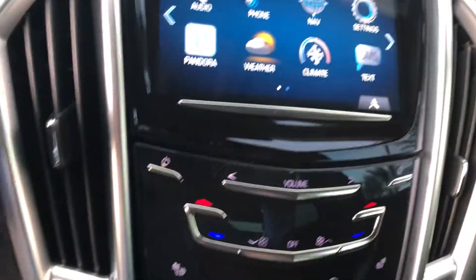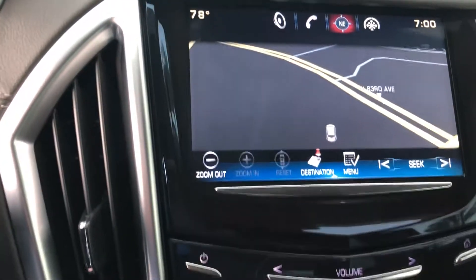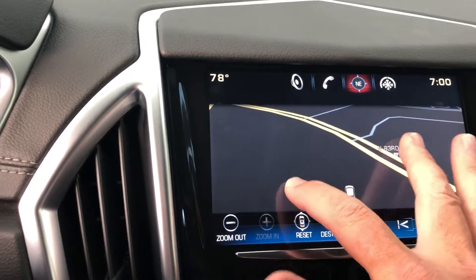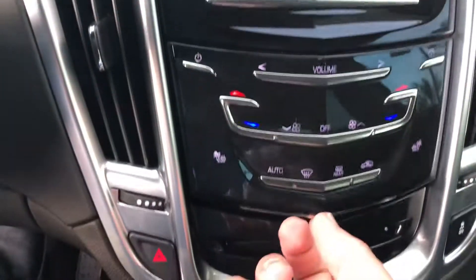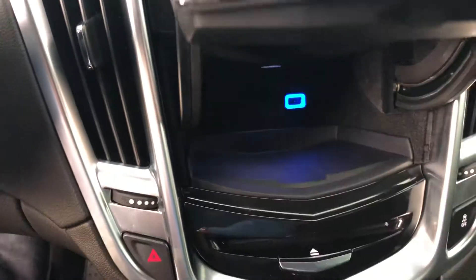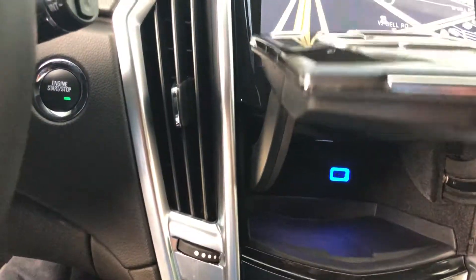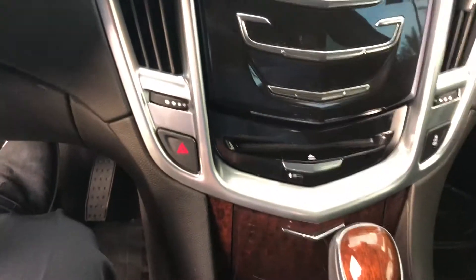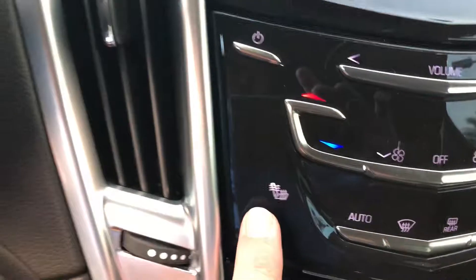You've got embedded navigation, and this is a touch screen, which is really nice as far as zooming in and zooming out. There's extra storage for your cell phone. This also has a CD player and heated seats.